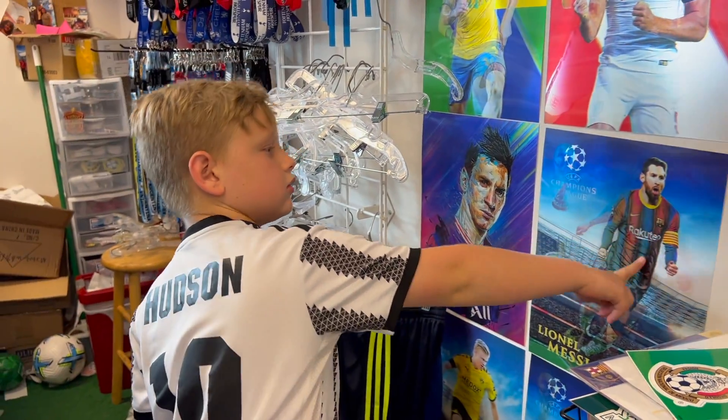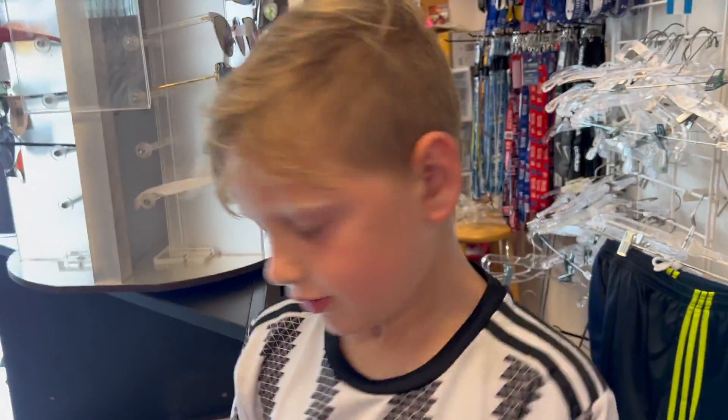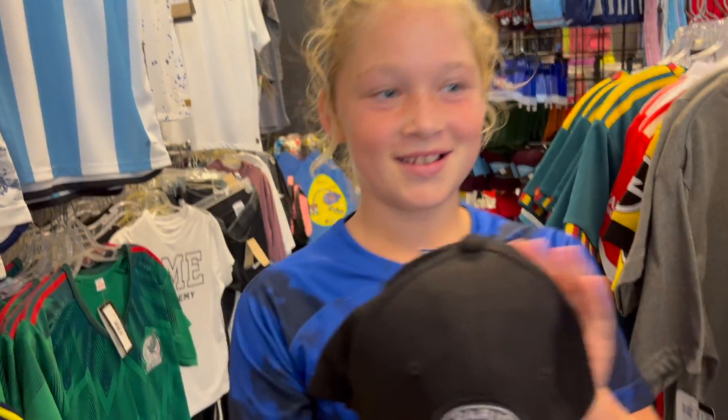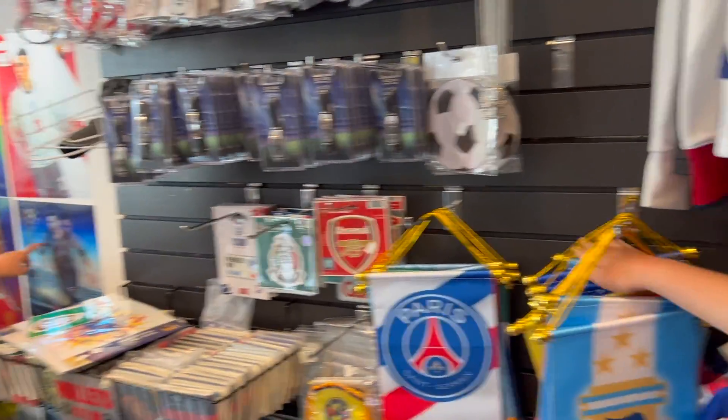Oh, look at the Messi one! There's the World Cup glass — you have to be careful with it. A black hat in Florida is really hot. True. If I get a new room, this is what I want. I'm going to get a bunch of these.